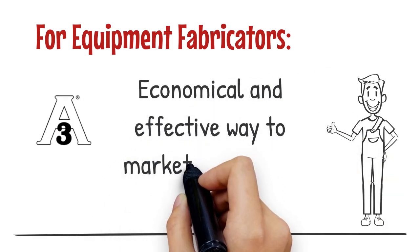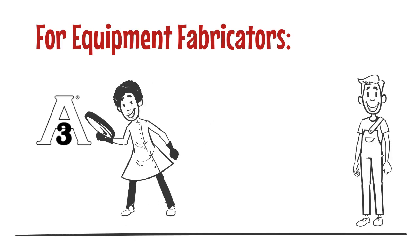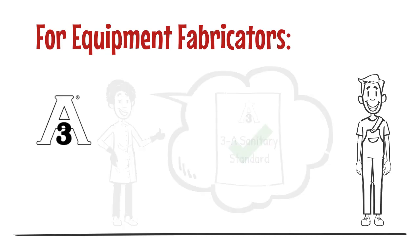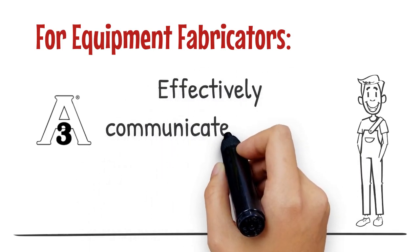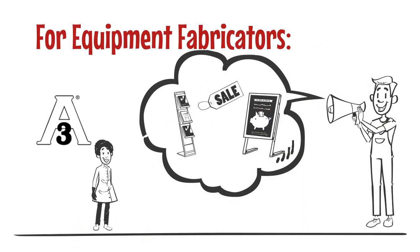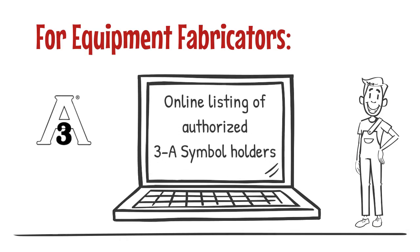For equipment fabricators, the 3A symbol is an economical and effective way to market equipment that meets the demands of customers from around the world and regulatory sanitarians. When customers see the 3A symbol on food equipment or in related product information, they know the equipment has been verified by an objective, independent third-party professional and has successfully met the requirements of a 3A sanitary standard. The 3A symbol is widely recognized and respected, and it allows fabricators to communicate sanitary design quickly and effectively. Licensees take advantage of the 3A symbol in their marketing, advertising, and displays. Symbol holders gain added visibility from the online listing of authorized 3A symbol holders maintained by 3A SSI.